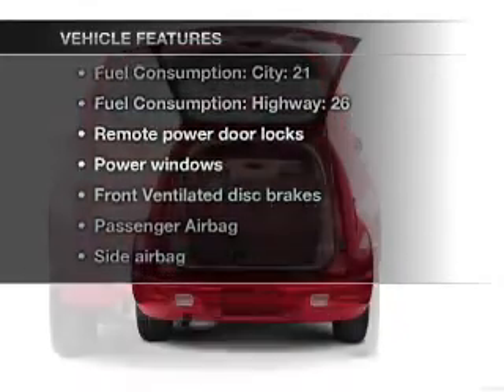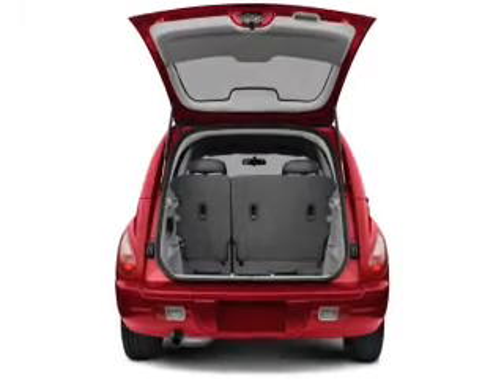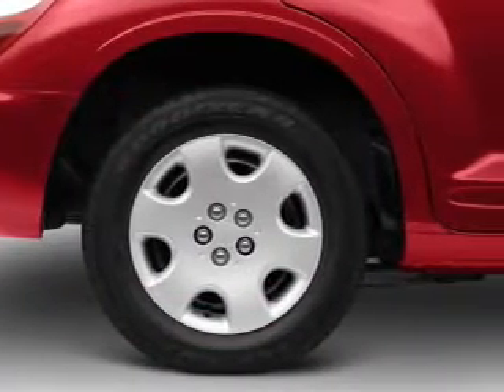Plus, enjoy these notable features that are included in this vehicle: power door locks, power windows, power steering, an AM-FM stereo with a CD player, and an adjustable tilt steering wheel.